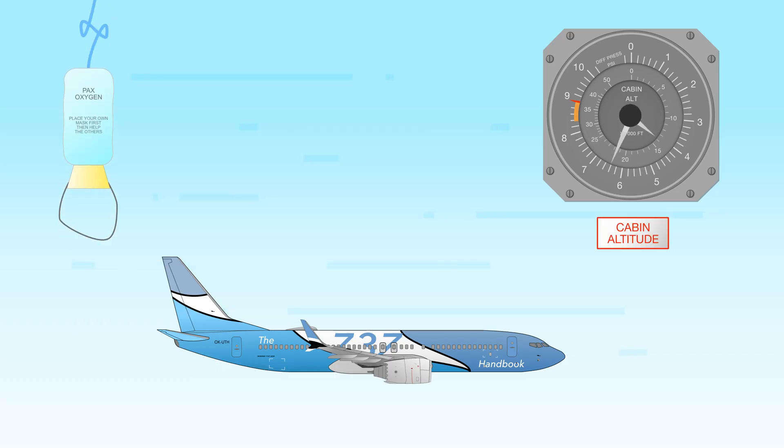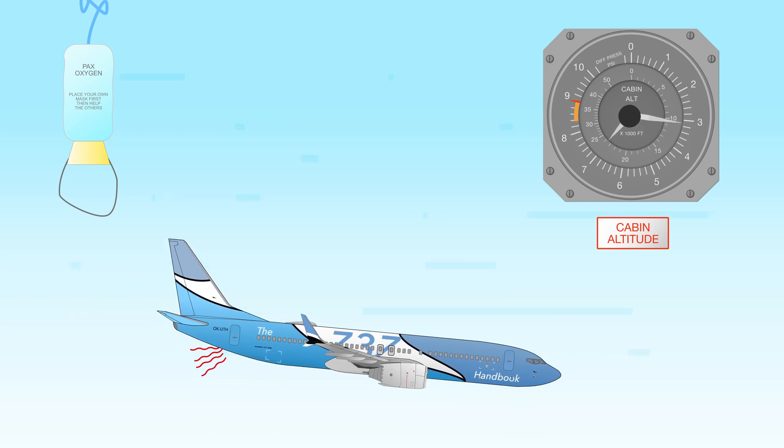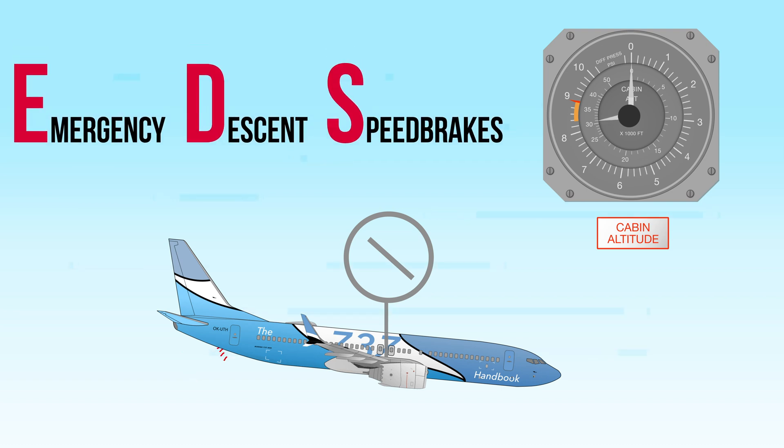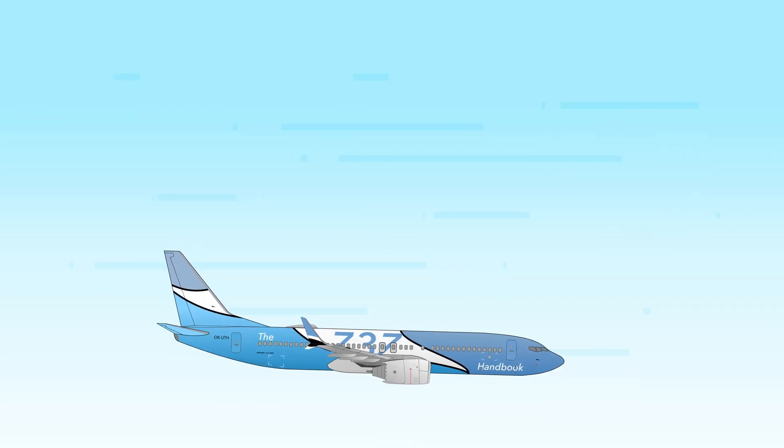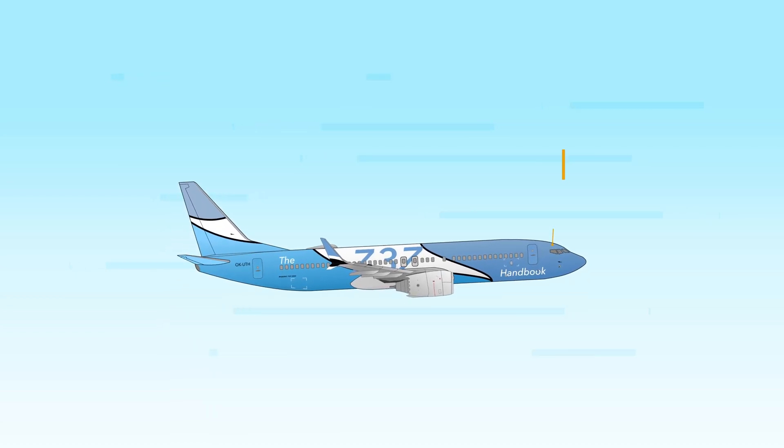In case cabin pressure is lost, pilots perform a so-called emergency descent to reach lower altitude where crew and passengers can breathe normally as soon as possible. The new emergency descent speed brakes, or EDS, system is designed to increase the descent rate during emergency descent. EDS extends the spoilers slightly beyond the maximum flight deflection to increase drag when the cabin altitude warning is active above 30,000 feet with speed brakes extended. Additionally, the speed brake extended light will now illuminate when thrust is above idle, reminding pilots that the speed brake is still extended.